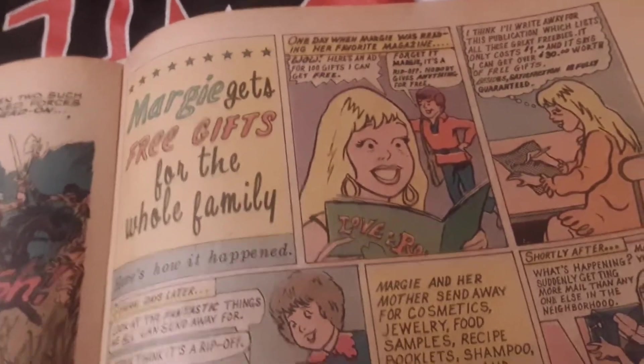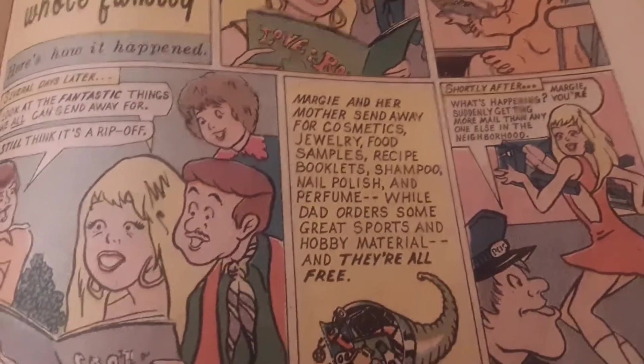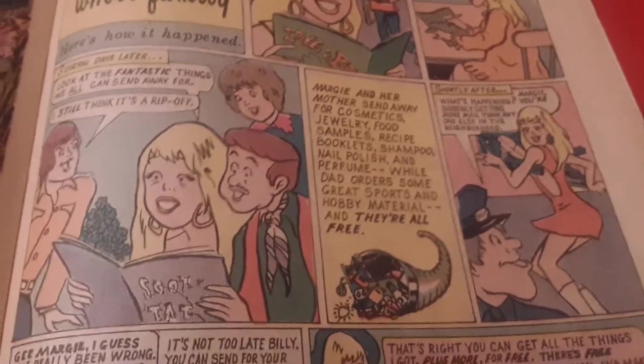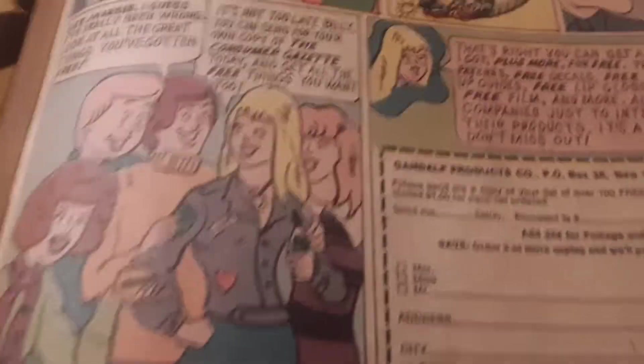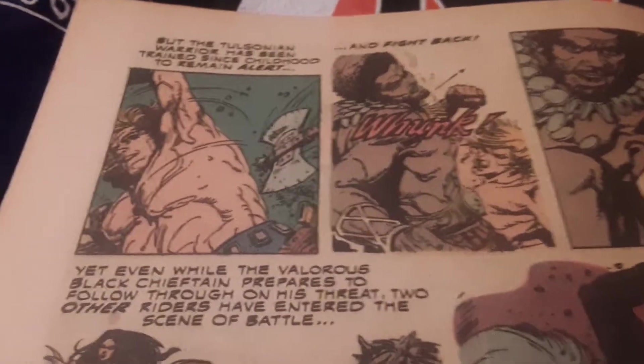There's an ad for Margie's free gifts or something for the whole family — I don't know what this is, I've never even seen one of these. But it looks like some crap. You can pause it and read it if you want. They look like the damn Archies — Josie and that freaking Pussycats.